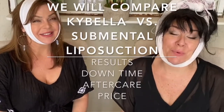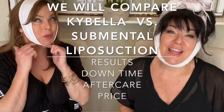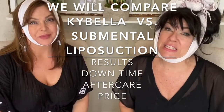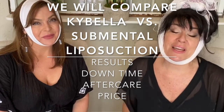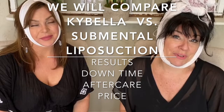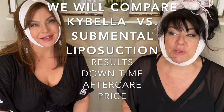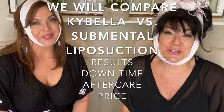Hi everyone! Today we're going to be talking about the double chin, the turkey gobbler, and what Grace and I both did differently to try to address that. One of us had amazing results and one of us did not have such amazing results. So we thought that it would be really good to do a comparison. We'll show you before and afters in just a little bit.